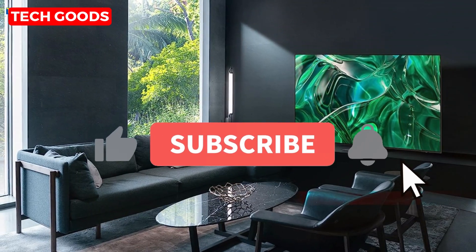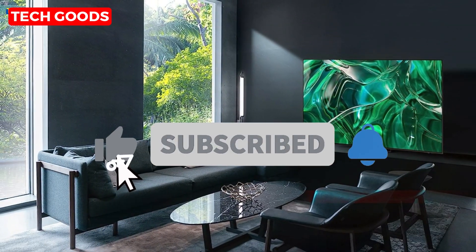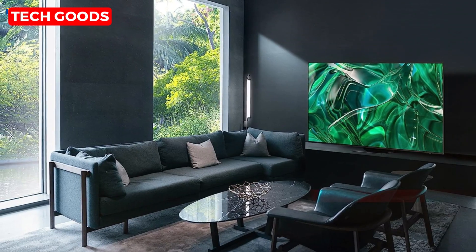If you enjoyed this video, don't forget to hit that subscribe button and give us a thumbs up. Until next time, stay tuned and stay entertained.